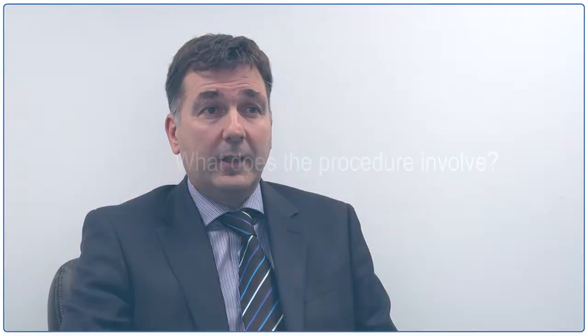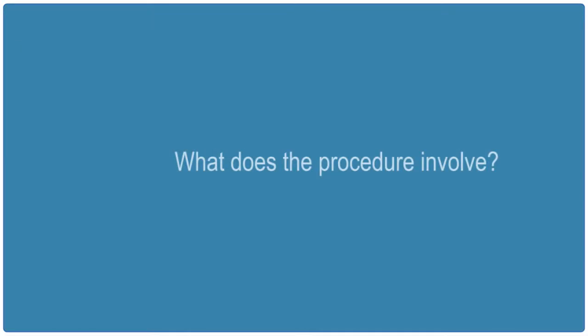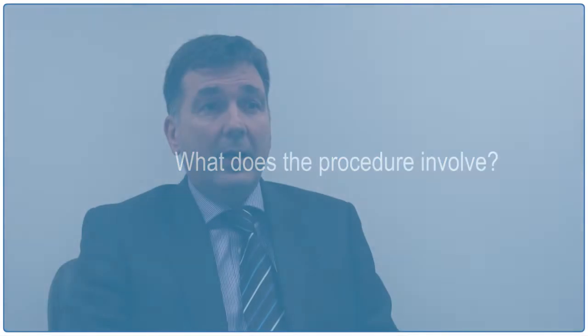A mastopexy is a breast uplift and this often follows childbirth where the volume of breast has been lost, particularly after breastfeeding. It's a similar operation to a breast reduction except that very little of the volume is actually removed, but the nipple is lifted to a more natural position.